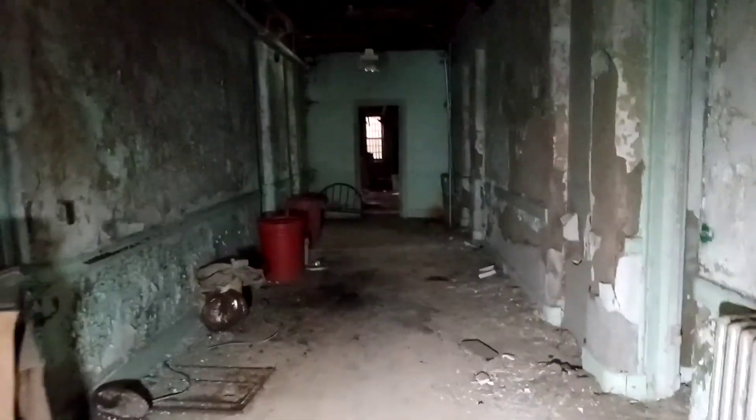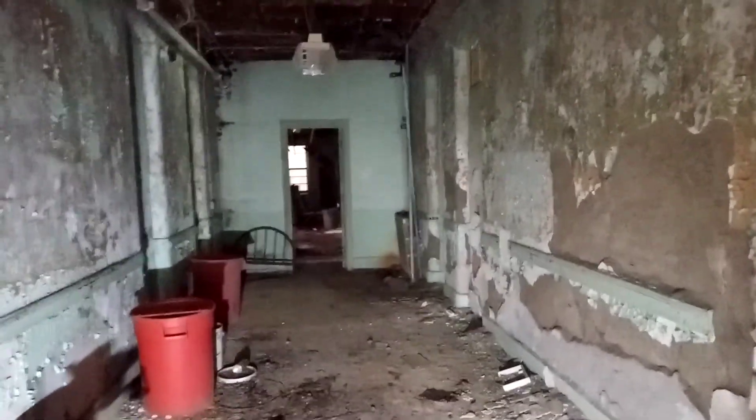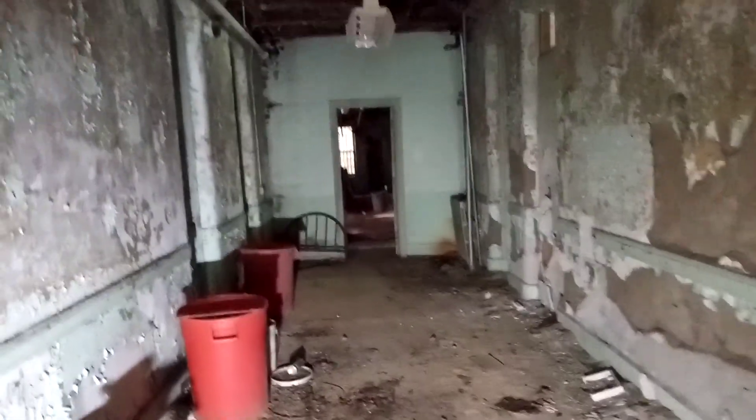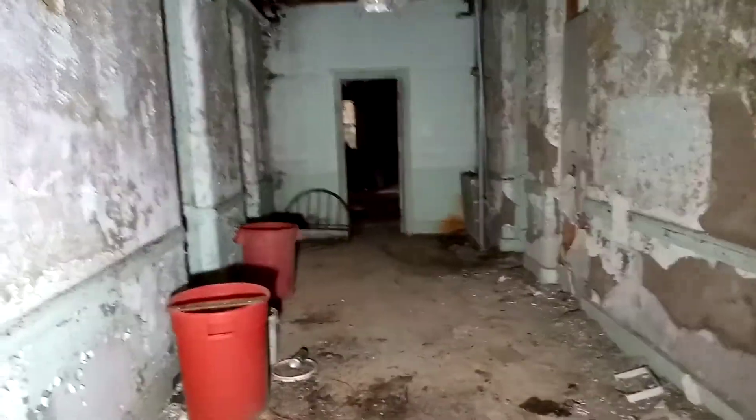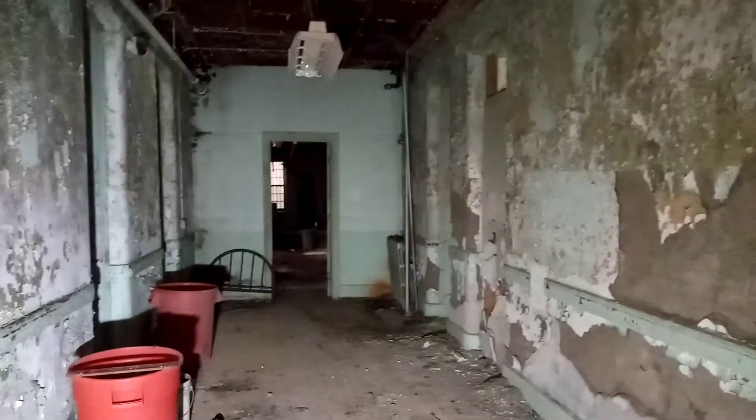Hello everybody, this is C4 Explorer. I've decided to reshoot a couple of videos of this asylum property I found. This building was one of them — I felt like the lighting wasn't great and I really wanted to capture it in the best possible light. Unfortunately I've forgotten my tripod, so this is going to be a lot shakier than I would like.